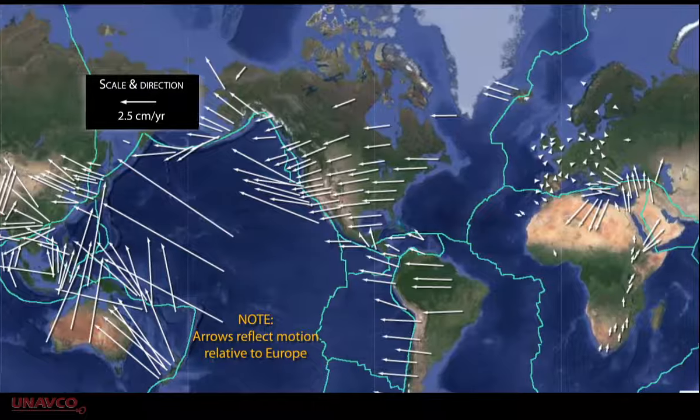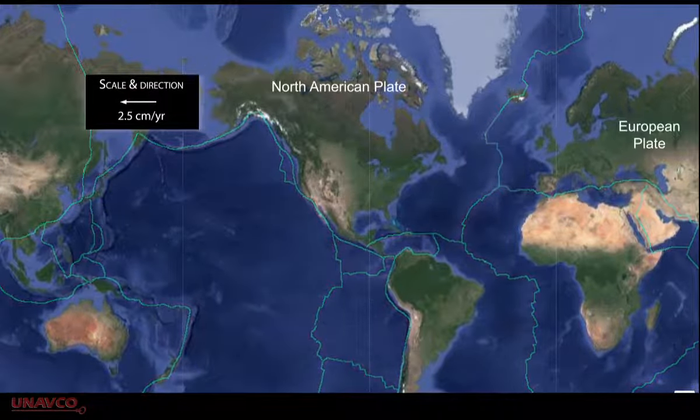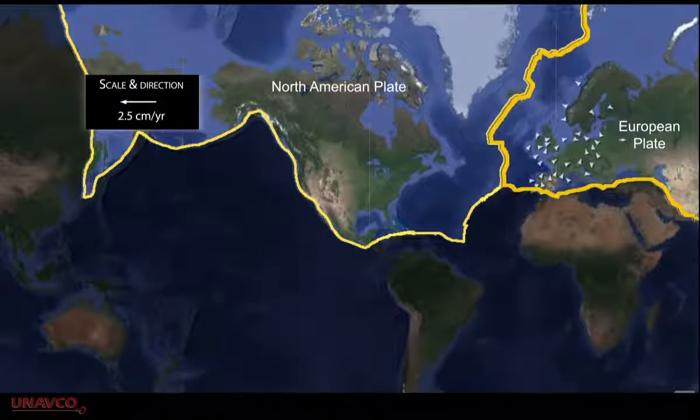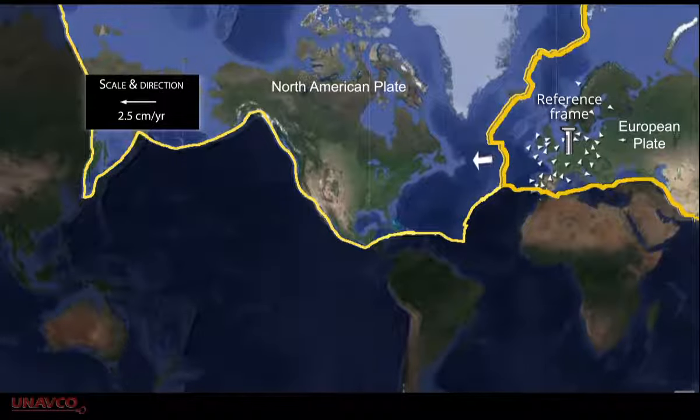Whenever we study GPS motions, we need to establish what the motion is relative to. For instance, if we want to compare North American motions to Europe, we set Western European motions to be zero and see how much North America is moving away.